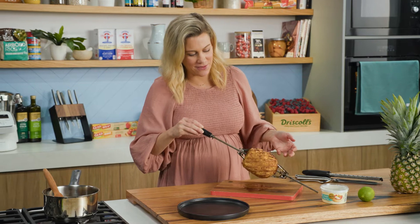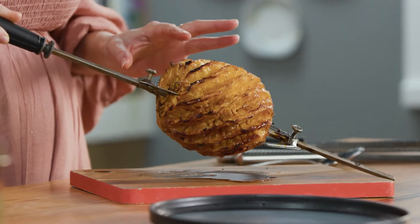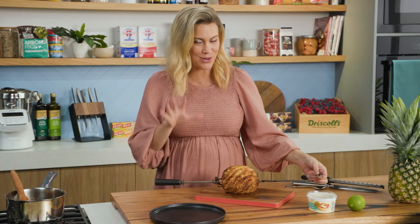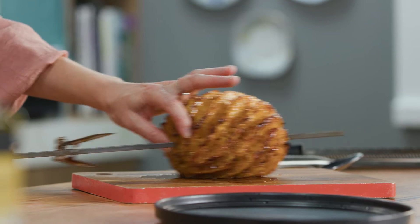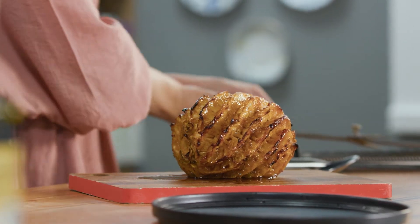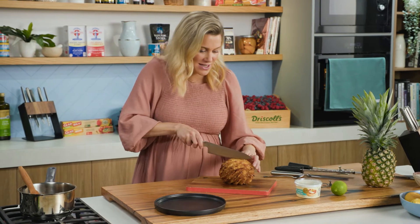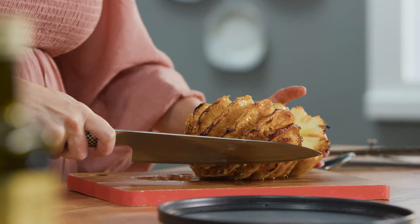Isn't this impressive? Look how perfectly caramelised this gorgeous pineapple is — it smells so good too. I'm going to take the prong out. It is really important to allow it to cool slightly because that is going to be piping hot. We'll take our pineapple off the rotisserie skewer and to serve this, we just want to cut it straight down the centre and into a generous wedge.